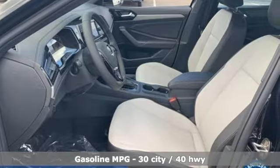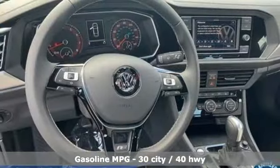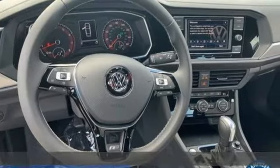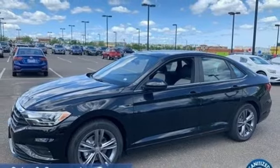It comes nicely equipped with features you'll love: streaming audio, Wi-Fi hotspot, dual-zone climate control, doors and push-button start proximity key, and front heated bucket seats.